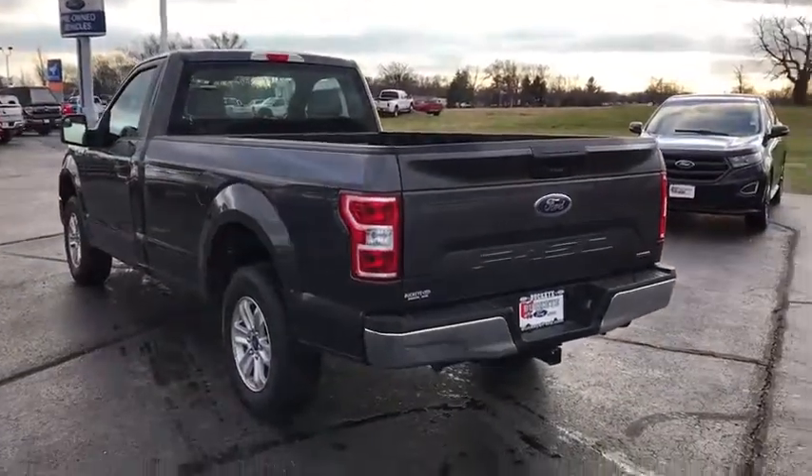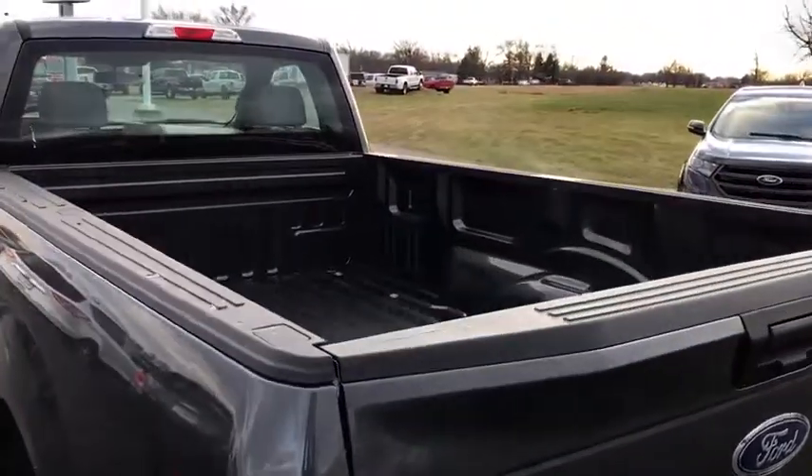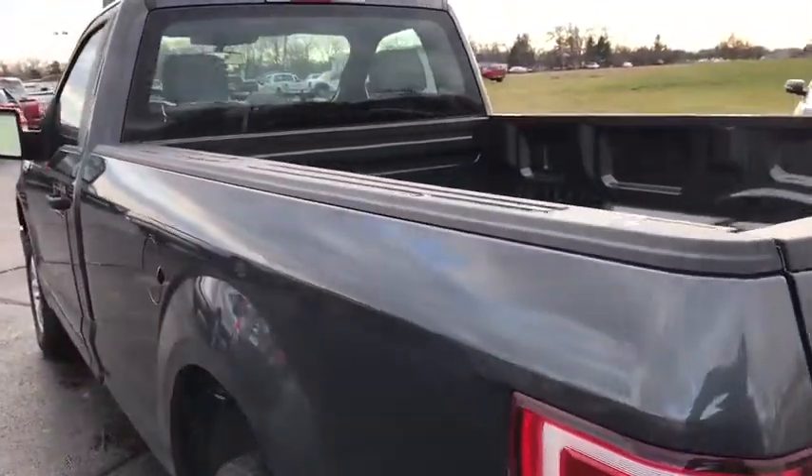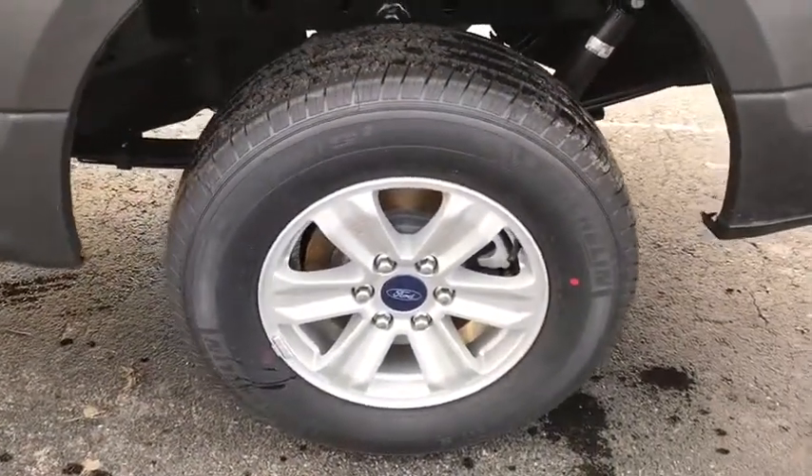Power door locks. Fog lamps. Compass. Brake assist. Tachometer. Tilt steering wheel. Passenger vanity mirror. Low tire pressure warning. Front wheel independent suspension. Four-piece floor mat set.